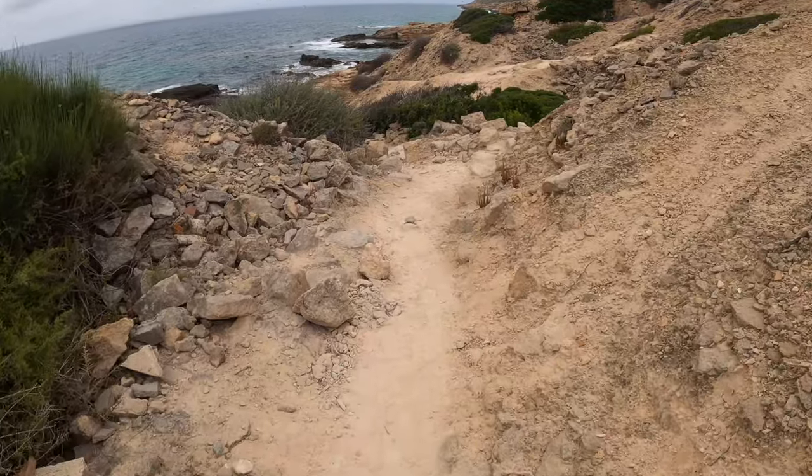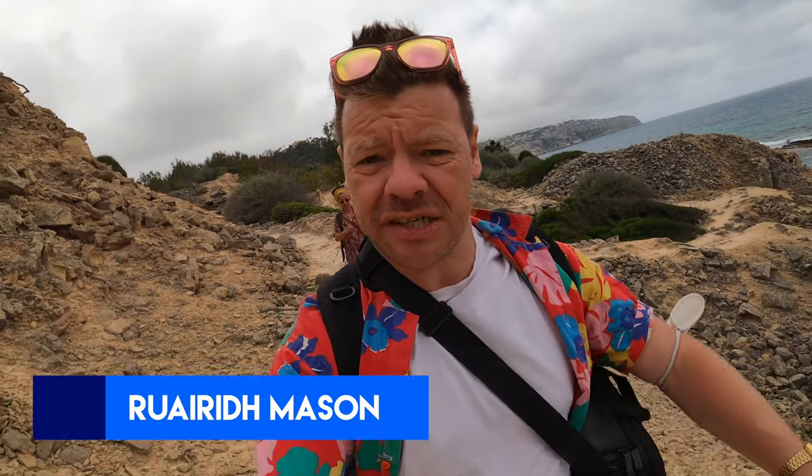I know what you're thinking — you're thinking: A, do you have a license to wear that shirt? The answer is yes, I do. The second question you might have is: where the hell are you guys? Are you in some kind of quarry?